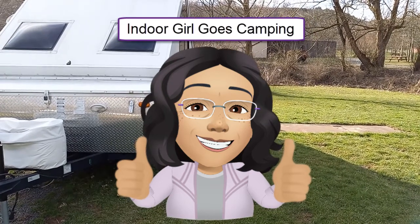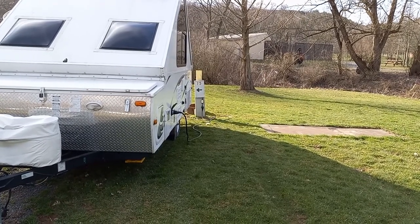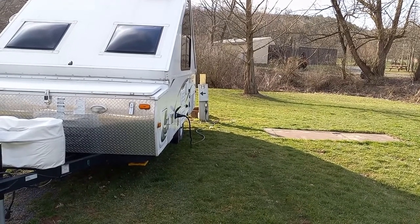Good morning. It's Indoor Girl and today we're at Knoebels Lake Glory Campground. It's early spring in east central Pennsylvania and we're at site CB25, which is close to the waterways.